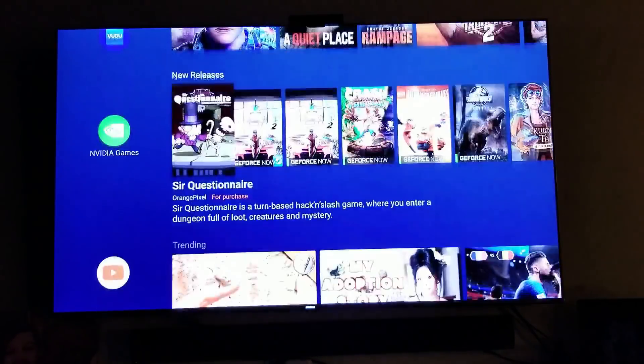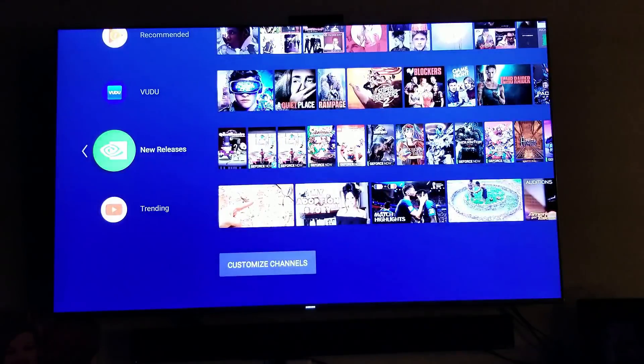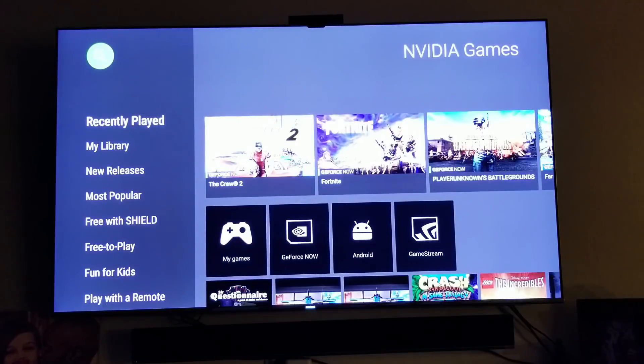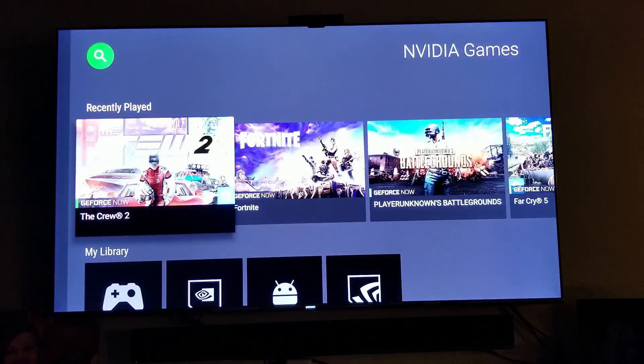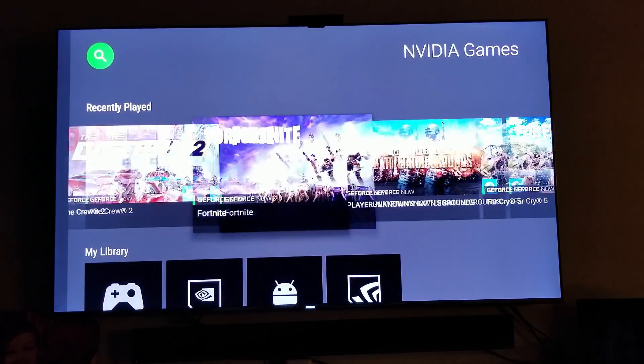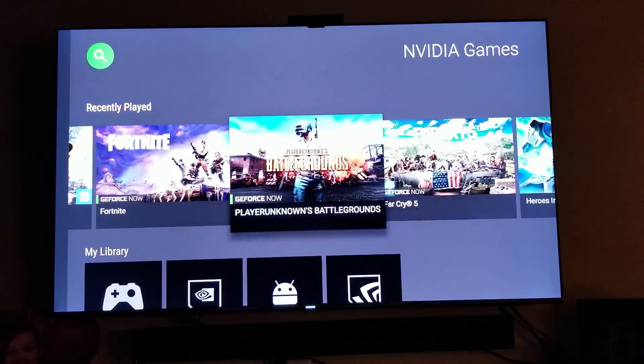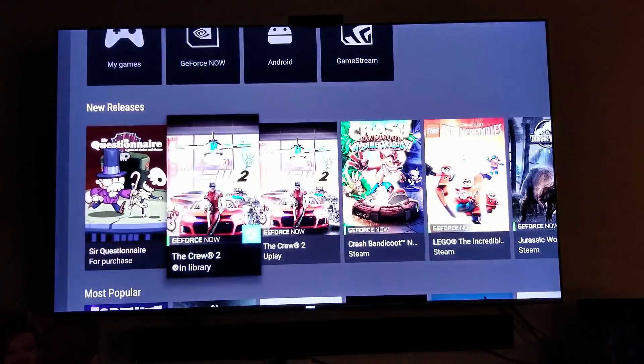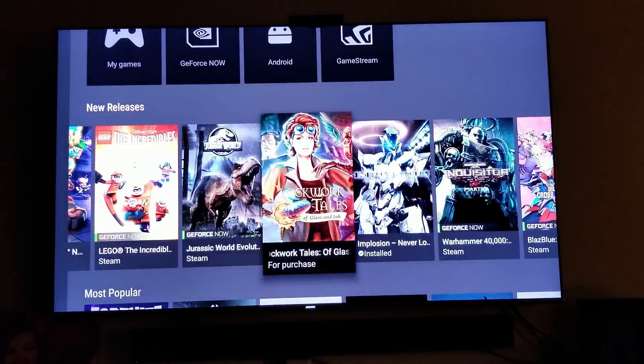You guys might think I'm crazy but watch, let me show you. I've been having a lot of fun with this. You can play most of the games that you own on Steam on this device. For instance: The Crew 2, Fortnite, Far Cry, PUBG — any of these games. This is what we've been asking for for the longest time.